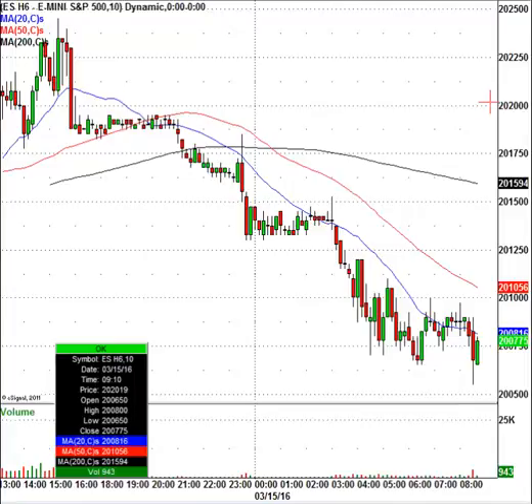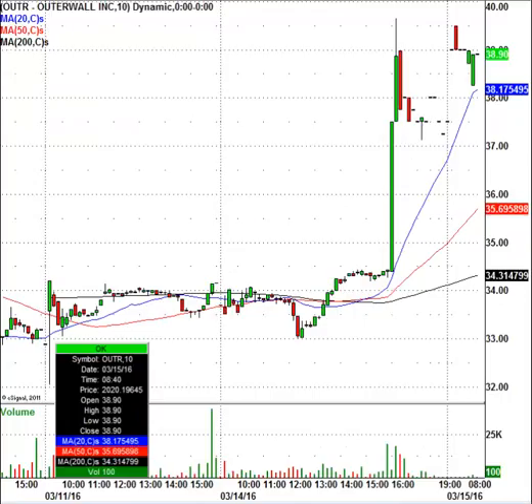First one we're going to take a look at is Outer Wall — O-U-T-R is the ticker symbol. The stock looks like it is trading sharply higher today. I forget the exact news on that one, but any way you slice it or dice it, it's a pretty good move higher, so we're going to respect it. The stock right now is trading at $38.90, closed at $34.39. I'm seeing here on my wire it looks like the company is looking for strategic moves and they did up their dividend. When I look at the chart, I have to think $40 is a pretty good resistance level, but maybe it could go through there today. I am seeing some decent resistance right around the $40 level, so we'll see how that plays out.